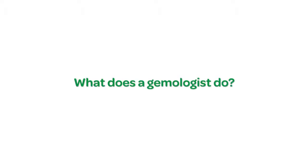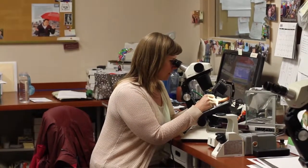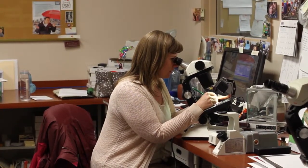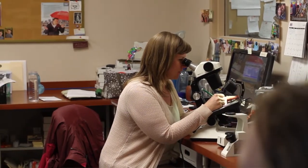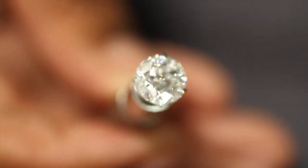Gemology is the science that studies gemstones. Every day is a little bit different here at Smythe Jewelers. I work in our appraisal department, so my main task is appraising or valuing people's jewelry, but there's a lot that comes with that. First I identify gemstones, evaluate their quality, and then determine a value for them.